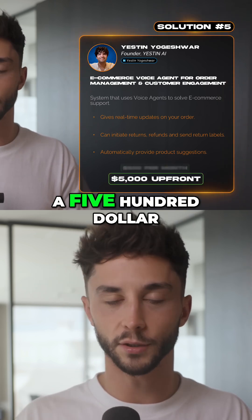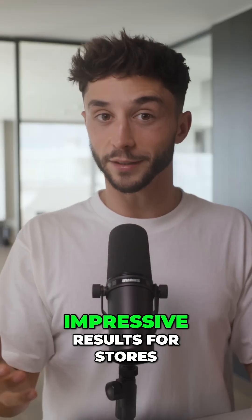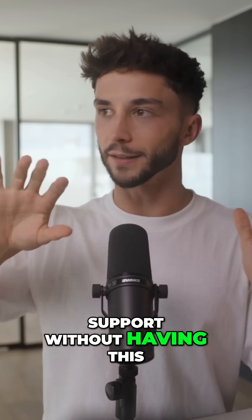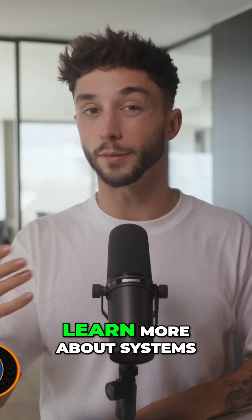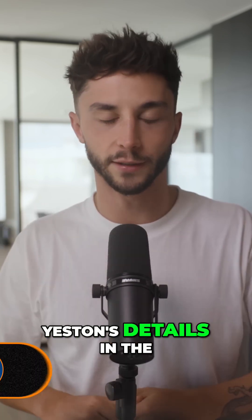Yeston is selling this complete system for five thousand dollars upfront with a $500 monthly retainer. You can check out the screenshots over here, and voice agents like these are generating some pretty impressive results for stores who want that sort of high-touch voice support without the high-cost staffing infrastructure of having people on the phones all the time. If you want to learn more about systems leveraging voice AI for e-commerce, you can check out Yeston's details in the description below.